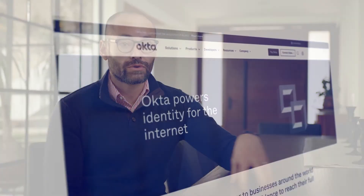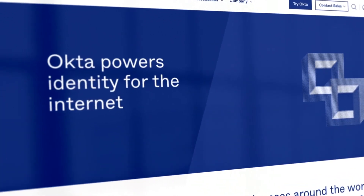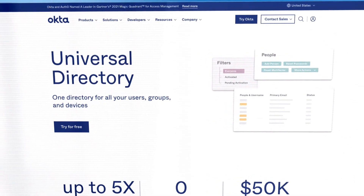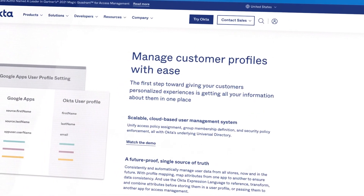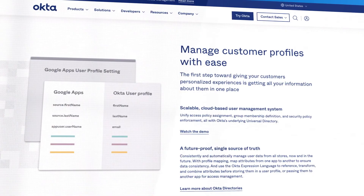One of the first things you need to get right is making sure that your accesses for all of your users and employees are done correctly. We have our employee directory with Okta, which allows us to make sure that all of the accesses to the critical systems we run are managed tightly — only the necessary people who need access to those systems have it. That's a very key aspect for getting your SOC2 report.